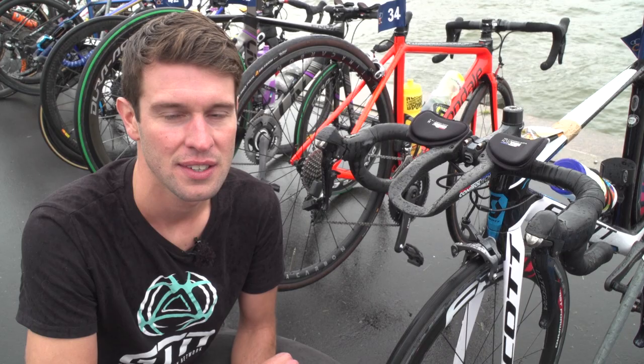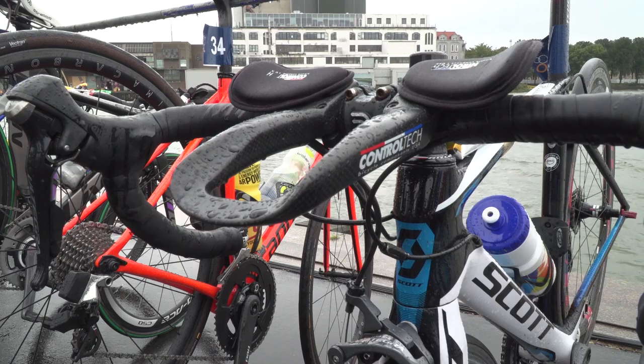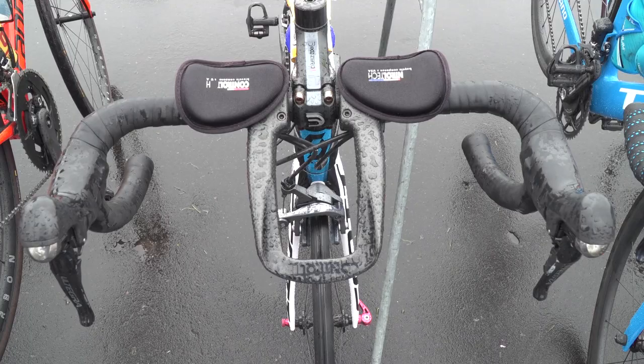This is South African Gillian Sanders' Scott Foyle, and in this women's race it seems quite a few are using clip-on aero bars. Here Gillian's using the Control-Tec Impel clip-on aero bars.